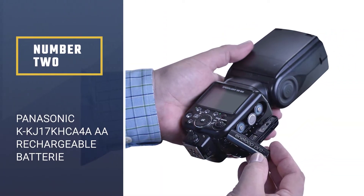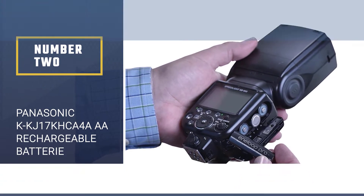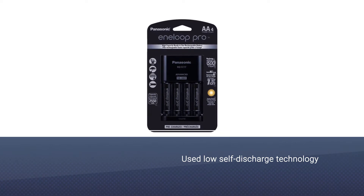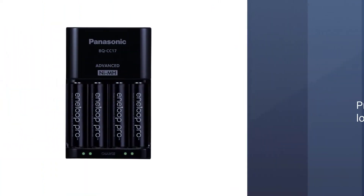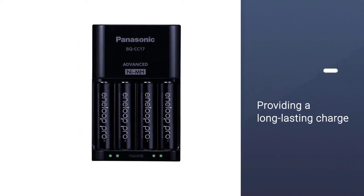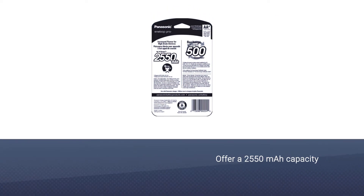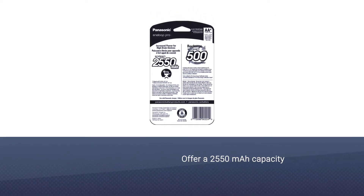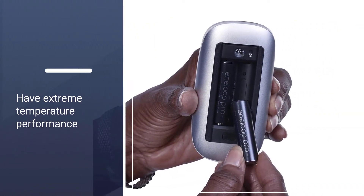Number two: Panasonic KKJ17KHCA4 AA rechargeable battery. Panasonic's Eneloop Pro AA batteries feature low self-discharge technology, providing a long-lasting charge when stored. They offer 2550 milliamp hours capacity, 500 recharges over their lifespan, no deterioration in extreme temperatures, and performance down to four degrees Fahrenheit.